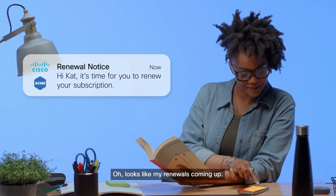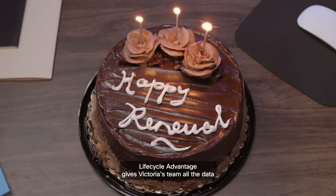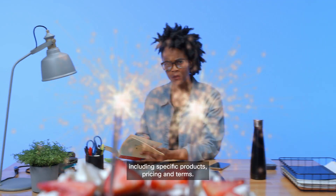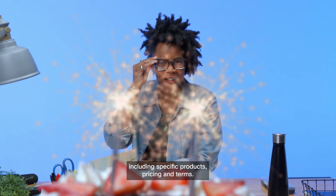Looks like my renewal is coming up. Lifecycle Advantage gives Victoria's team all the data and tools they need to give Kat a smooth renewal, including specific products, pricing, and terms.